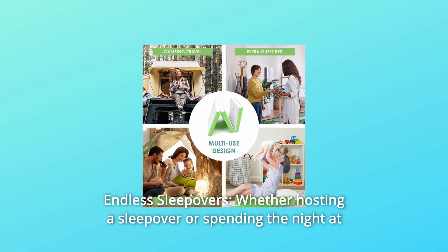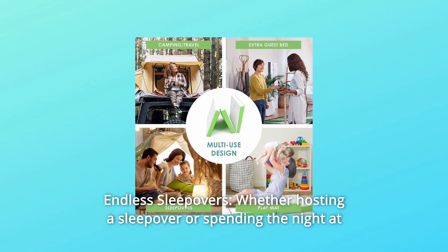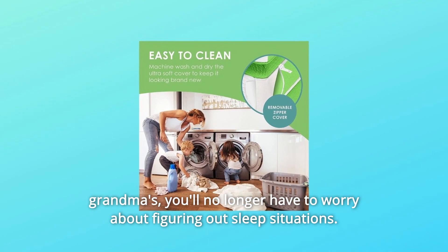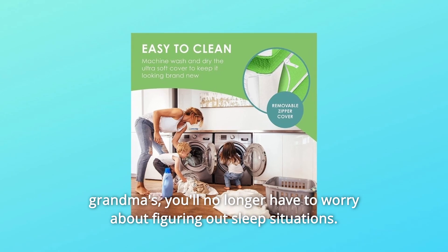Number 9: Endless Sleepovers. Whether hosting a sleepover or spending the night at grandma's, you'll no longer have to worry about figuring out sleep situations. And so much more!